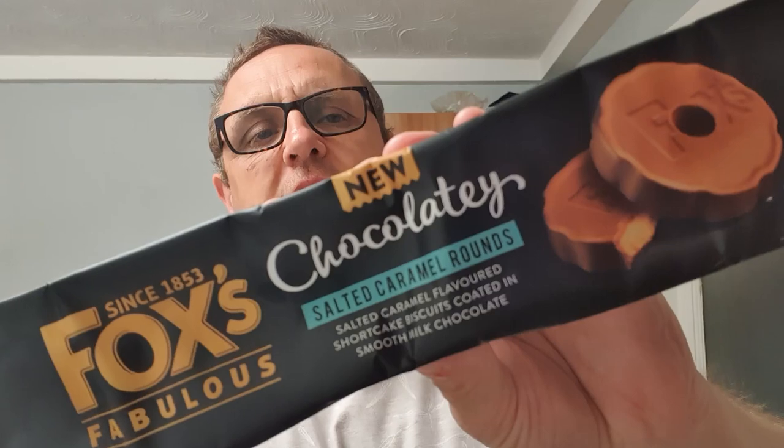Now this comes down to the old adage that me and Adam keep banging on about when it comes to salted caramel — why is it salted caramel? Why is it not just caramel? Nothing ever seems to just be normal caramel anymore. I'm surprised a Cadbury's caramel isn't called a Cadbury's salted caramel. So we have decided that every time we taste a salted caramel product, whatever it may be, we want to make sure that it does taste of salt and caramel, because we don't understand it.